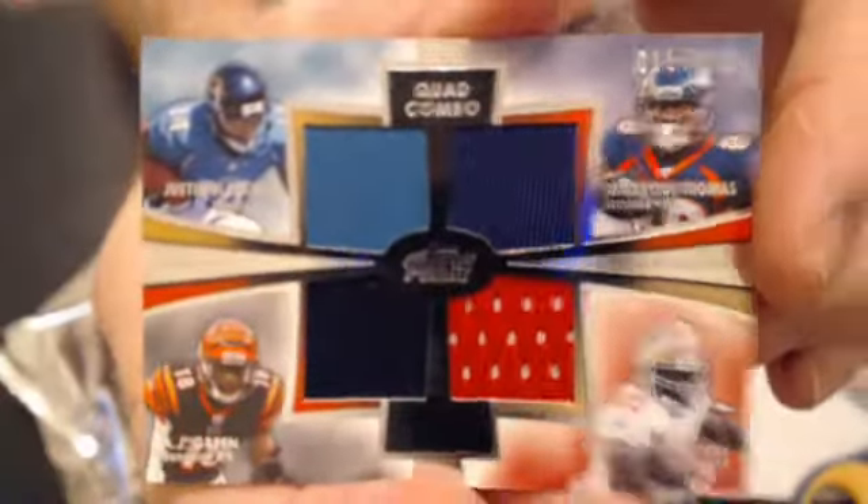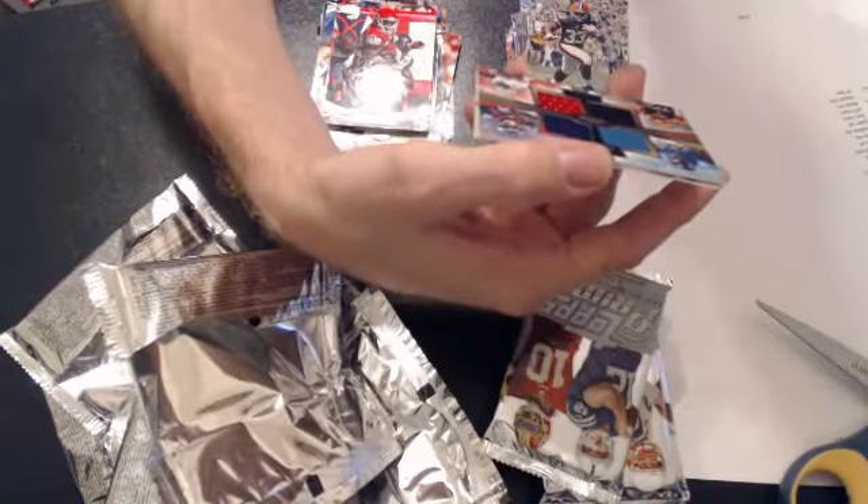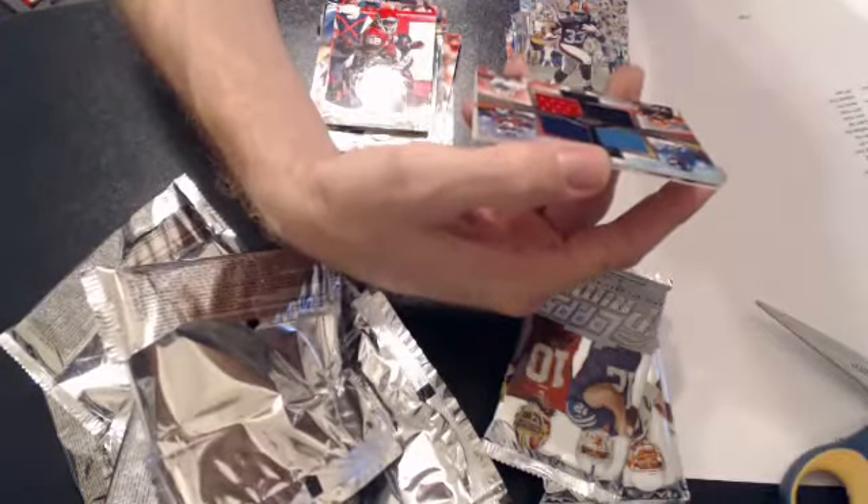Now we'll go to Majority Owner — let's figure that out. Jacksonville is Michael, Denver is Albrecht, Scentsy is Stevan, and San Francisco is John. So this will default back to the Jag — there's no Majority Owner. Now we'll go to Michael, S-I-N.